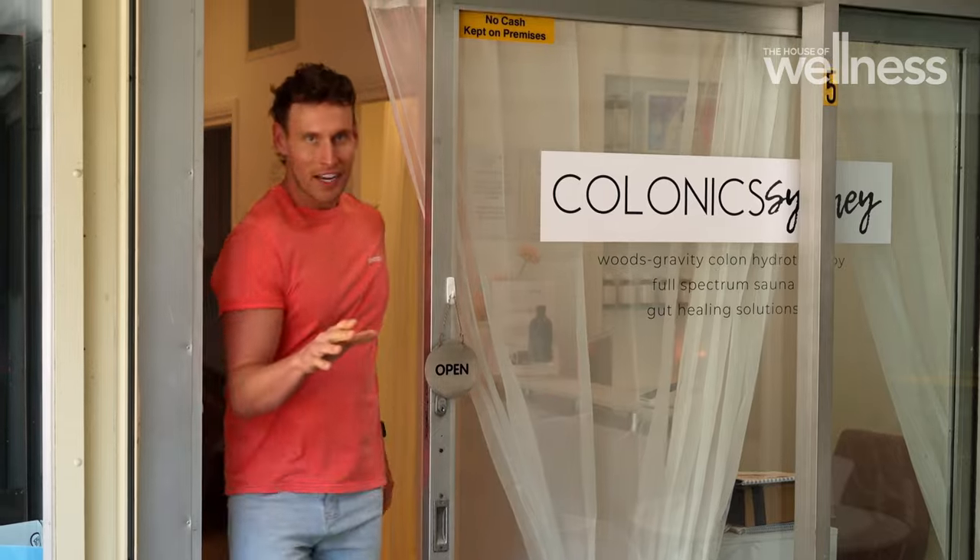They say after colonic irrigation you can feel lethargic and lightheaded, but I feel the complete opposite — I feel so energized, like I could take on anything. I almost feel embarrassed that I was nervous or self-conscious at the beginning because there's nothing to feel that way about. I felt comfortable the entire time; it was a strange sensation, yes, but uncomfortable — not at all. I feel so good and I'll definitely be back.